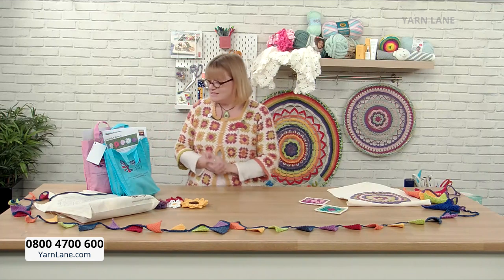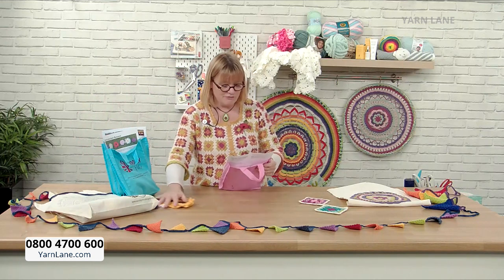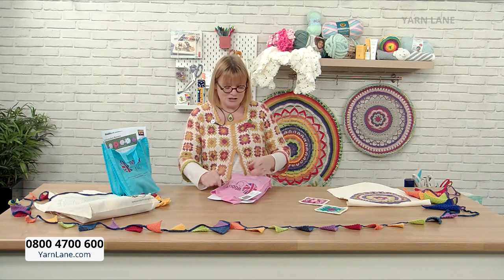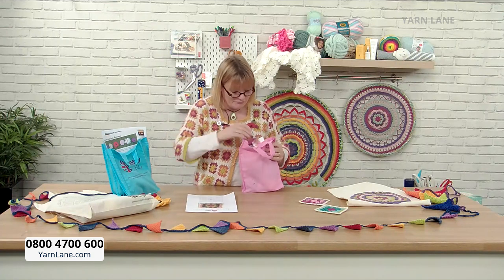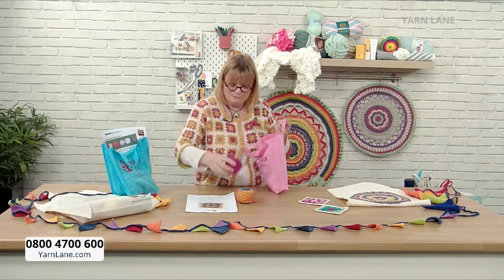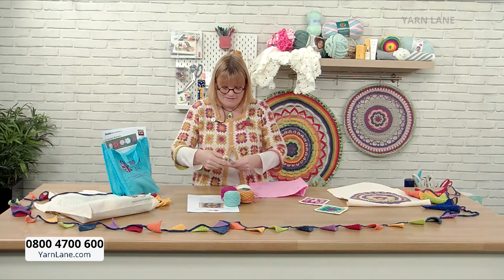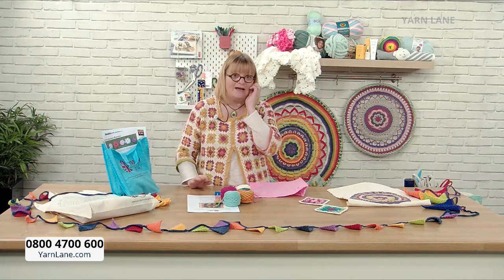Helen's business is called Woolly Chic because it's woolly and chic. In the kit you get the full instructions created by Helen, all these beautiful balls of yarn, a crochet hook, and a wool needle. Everything you need is in the kit.